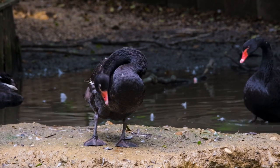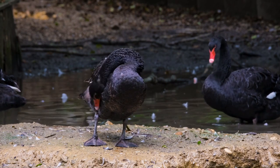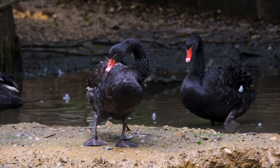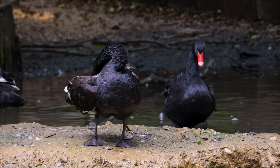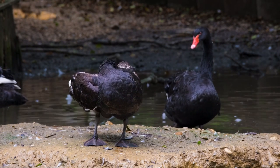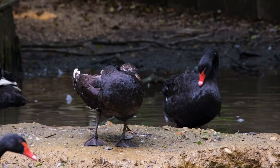As their name suggests, black swans have black feathers that appear iridescent in sunlight, with a green or purple sheen. Their flight feathers, however, are grayish-black. The bill and legs are bright red, and the eyes are dark brown.